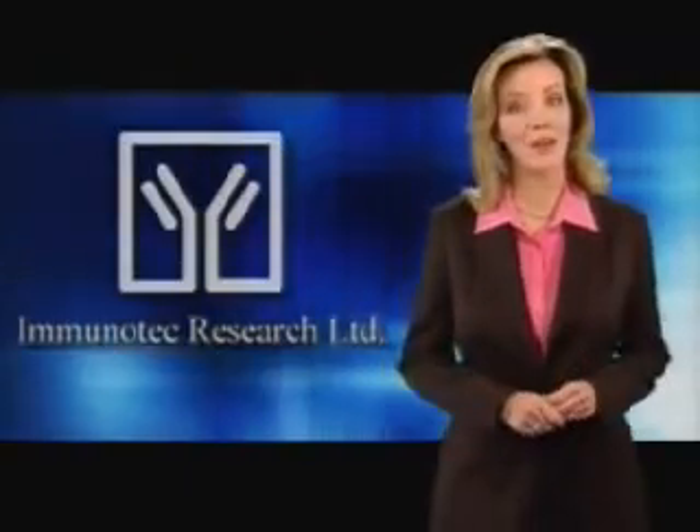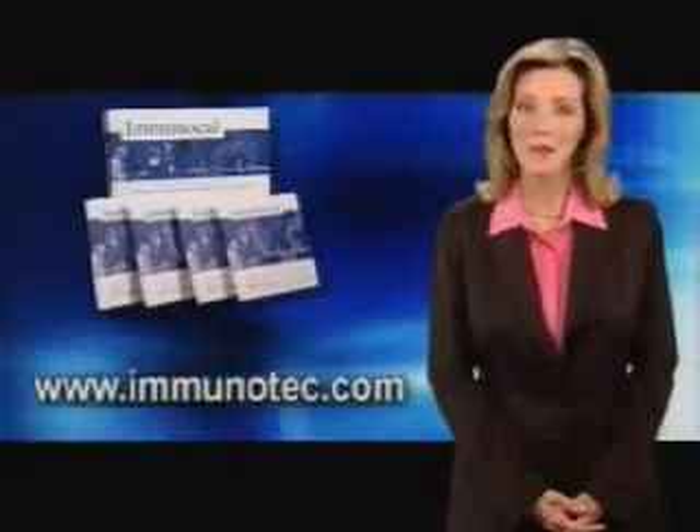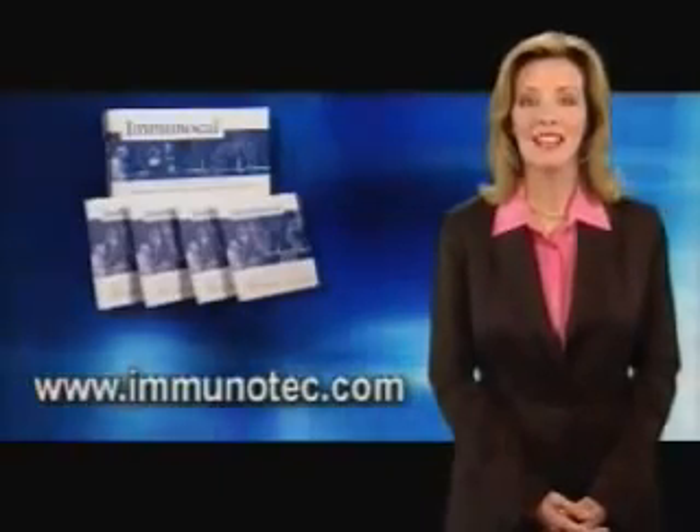There's so much research and material coming out on glutathione that it won't be very long before your doctor is drawing a glutathione level the same way he or she draws a cholesterol level or a sugar level. And people are going to be raising their glutathione levels in the same way that they take vitamin pills every day or brush their teeth every day. Thanks again for watching. We hope this program has helped you understand the importance of raising and sustaining your glutathione levels, and how Immunotec's breakthrough product, Immunocal, can help you do exactly that. For more information, please visit Immunotec's website at www.immunotec.com.